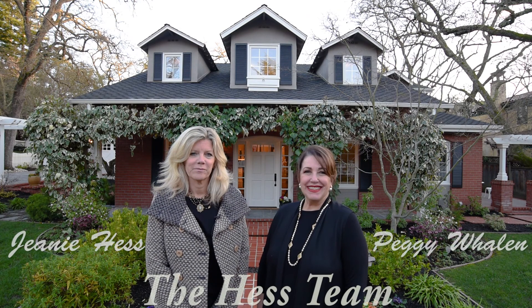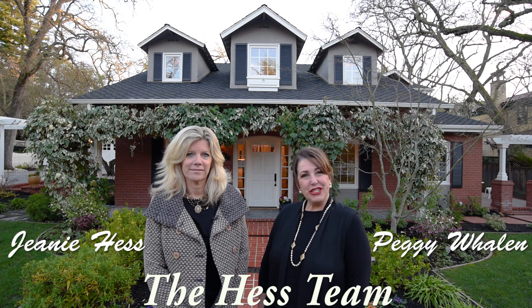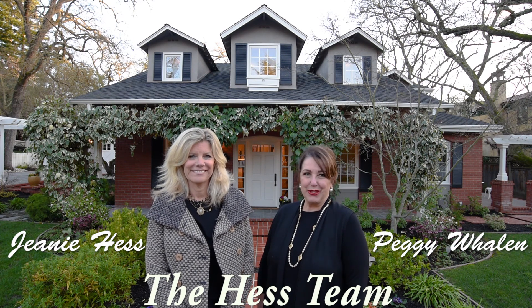Hi, we're the Hess Team. I'm Jeanne Hess. And I'm Peggy Whalen. Welcome to 1942 La Cadena in Diablo.